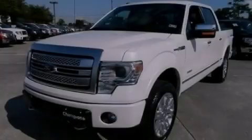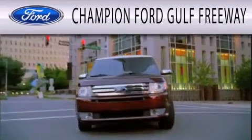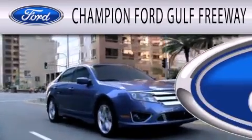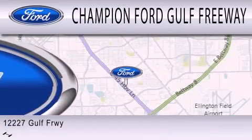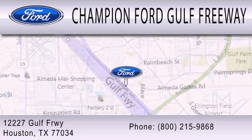Please call today to reserve this vehicle for a test drive. Champion Ford Gulf Freeway is dedicated to doing everything possible to ensure that the experience you have selecting your next vehicle is as pleasant as possible. We are located at 12227 Gulf Freeway in Houston.